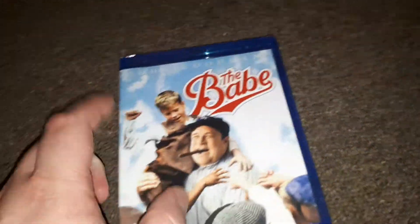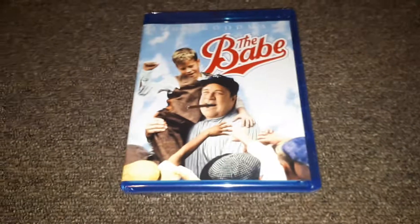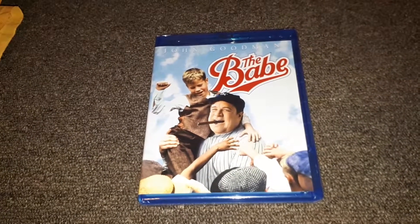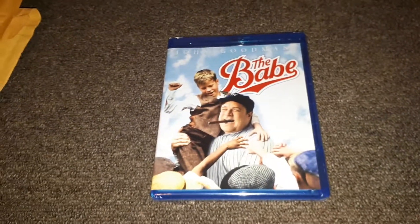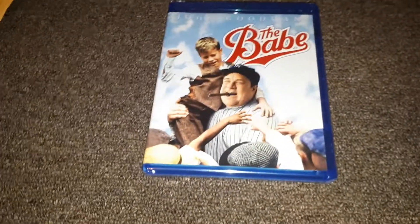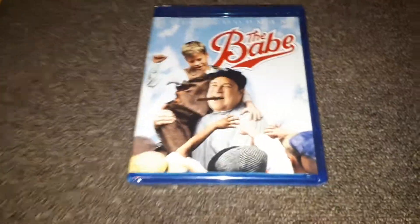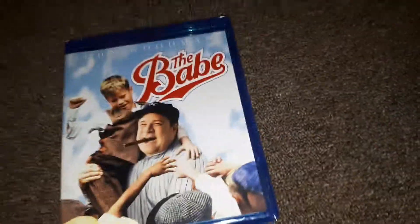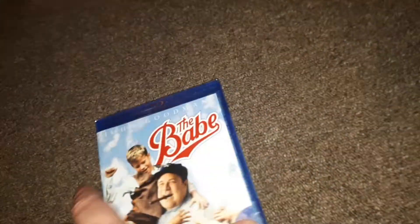I still have my DVD copy too, which I'll keep, but it's really great to have this movie on Blu-ray. Me and Brandon are going to be watching this — we can't wait. Probably tomorrow night or Sunday night we're going to sit and watch The Babe on Blu-ray together. So I'm really happy to get that in. That's one thing I got in today, guys — The Babe on Blu-ray. Let's go to another one.